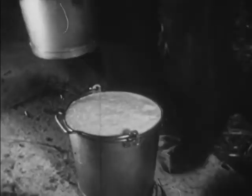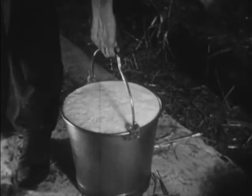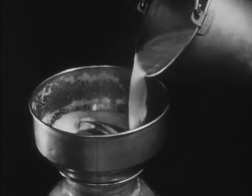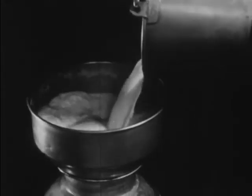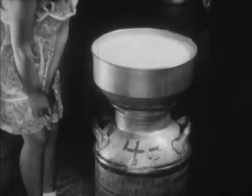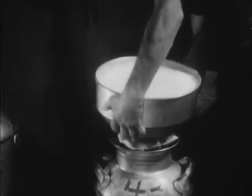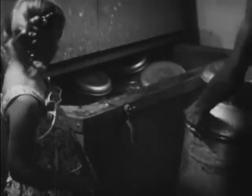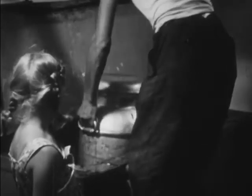Soon the milk pail is full. Now it must be taken to the milk room. Here the milk is poured through a cloth strainer into a large can. As soon as the can is full, it is placed in the cooler. The milk must be kept cool to keep it from turning sour.